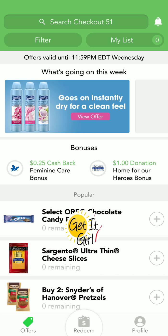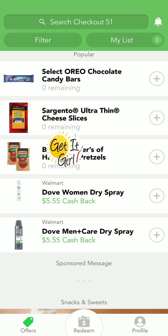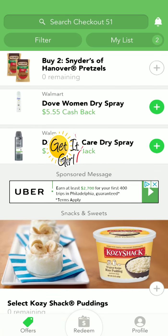Checkout 51 has some great new offers. Let's see the Walmart deals — these are Walmart only. See where it says Walmart at the top, right above the Dove Women Dry Spray. So you have to buy that at Walmart.